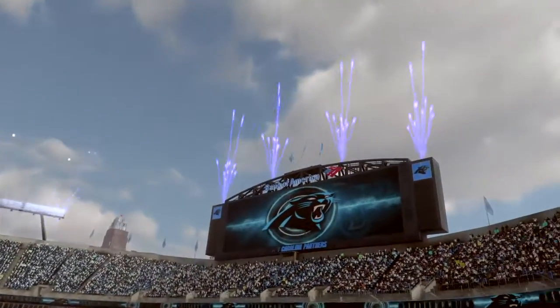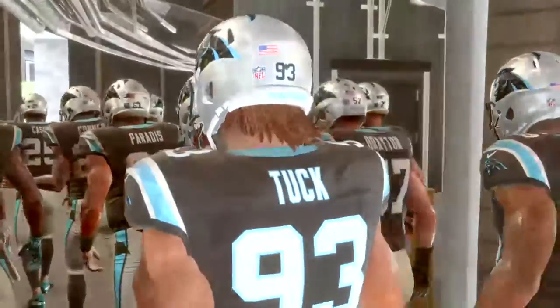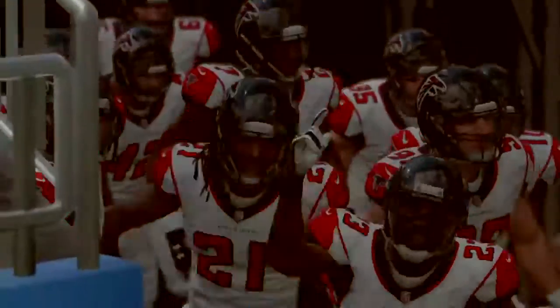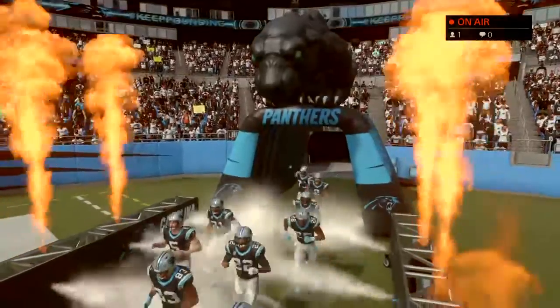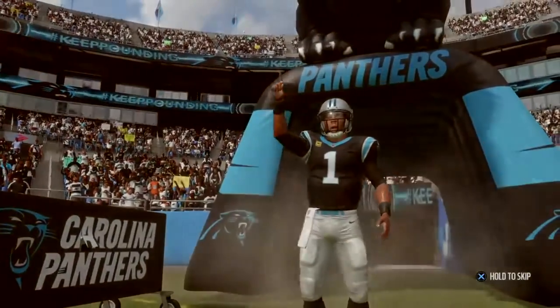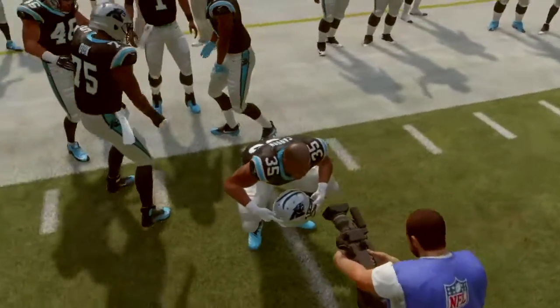Here are Brandon Godden and Charles Davis. EA Sports coverage of the NFL takes us to the Carolinas and Bank of America Stadium here in Uptown Charlotte. A scene that never fails to stir up the folks here in Charlotte: Cam Newton strutting his way onto the field. His guys are fired up as they get set to go toe-to-toe with the Atlanta Falcons. Alongside Charles Davis, I'm Brandon Godden.